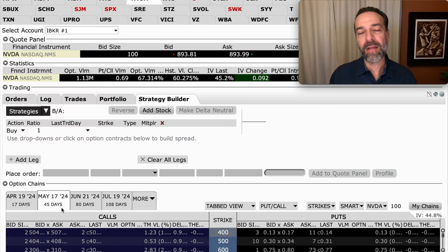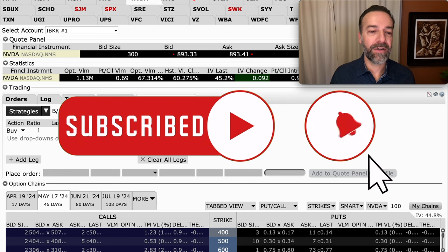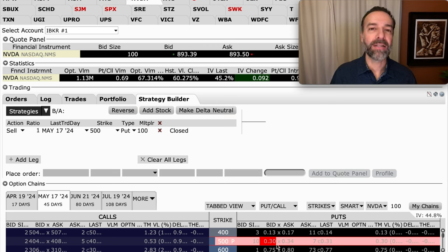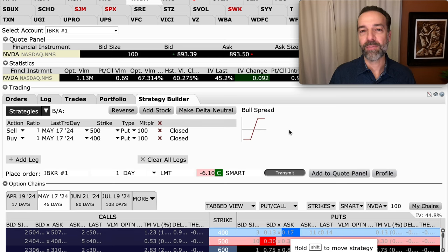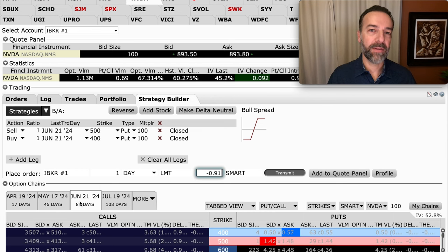Can we sell put options that far out of the money and still get paid some premium? Looking at options expiring May 17th — about 45 days from now, before NVIDIA's expected earnings — please make sure to confirm the earnings date before trading. If you were to sell the 500 strike put and buy the 400 put for protection, you'd only get around 30 cents minus 17 cents per share. That's not enough premium to justify this trade. Extending to June expiration gives about 80 days, but now we'd be trading through earnings, which I try to avoid.